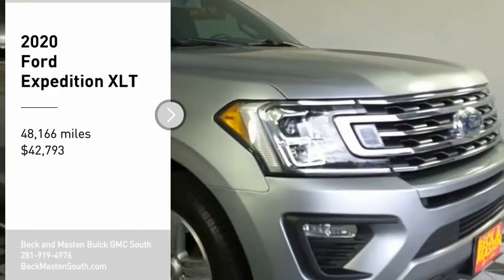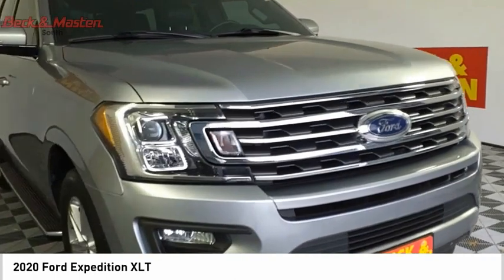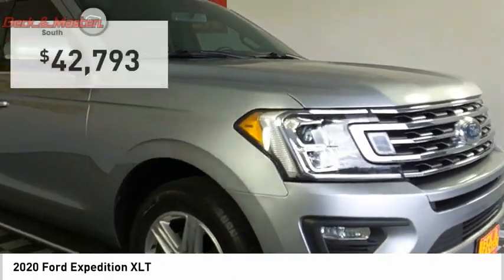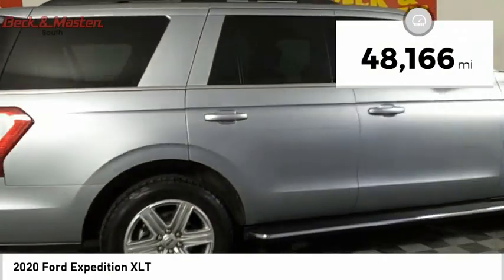Come test drive the 2020 Expedition. Powerful, controlled, resourceful. Expedition. And is priced below $45,000. This vehicle has less than 50,000 miles.